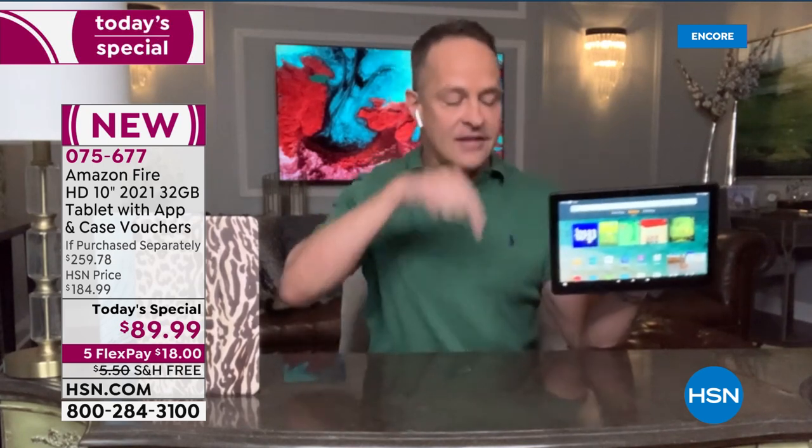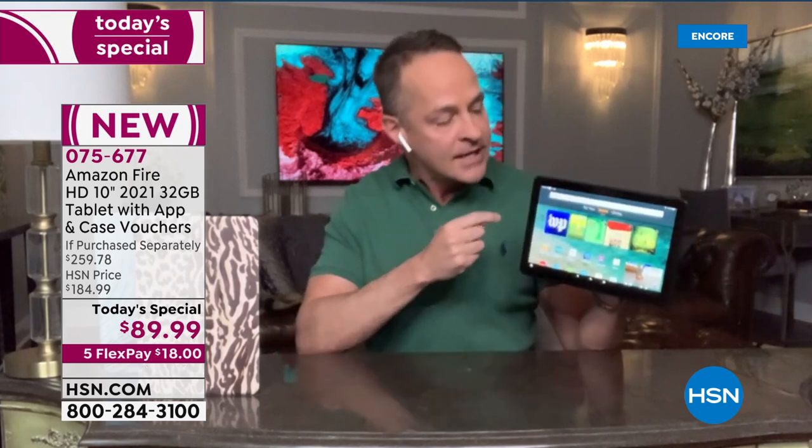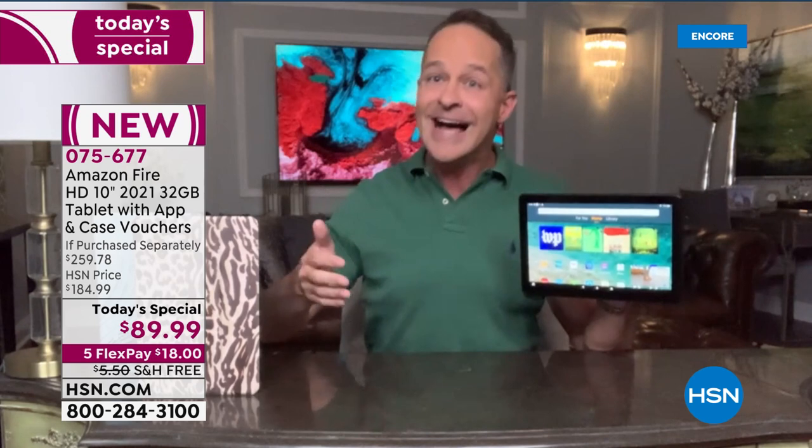My three-year-old uses this version — it just has the kid's bumper around it. He uses a previous version of the Fire 10. And they are such a tough tablet because they have this incredible aluminosilicate covering that makes it, in all seriousness, roughly not quite two times more durable than other leading tablets. So it is incredibly tough.